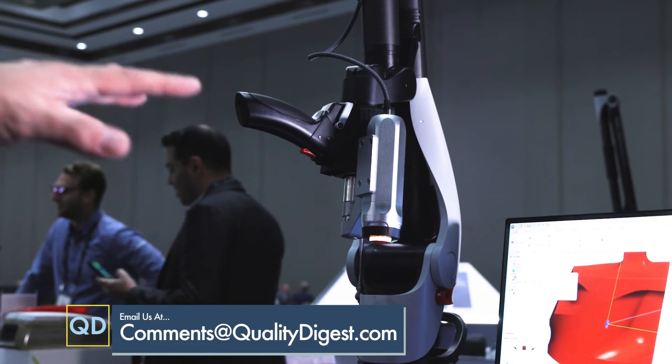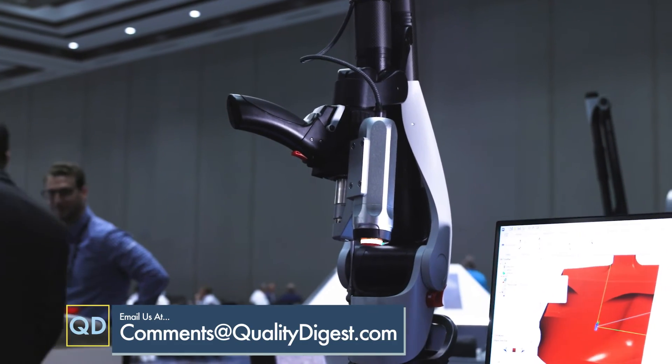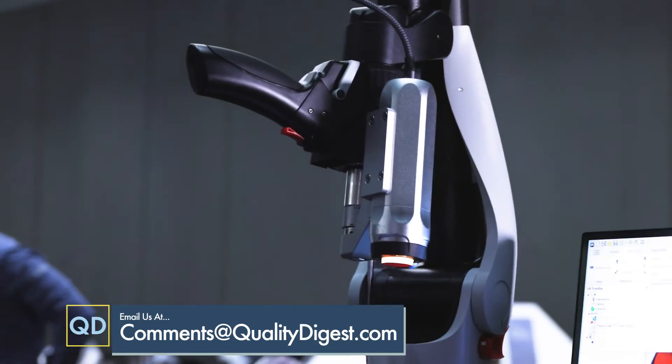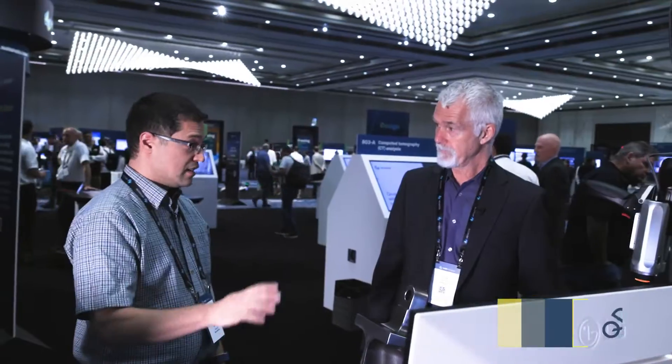Are you actually shipping the combination of the arm and GelSight instrument now, or is this just a prototype? This is in development. We have some interested customers and we're working on a roadmap towards turning this into a first product. Kimo, appreciate it — that was very interesting. Thank you.